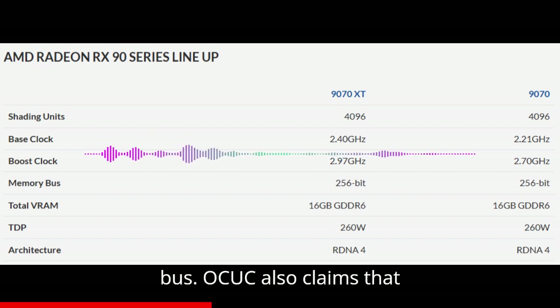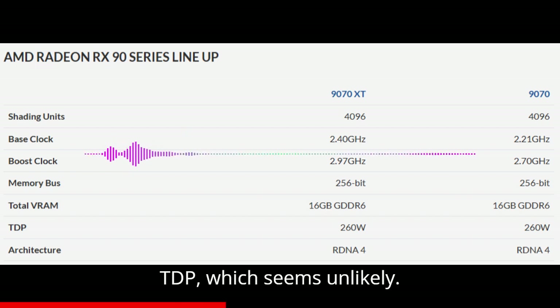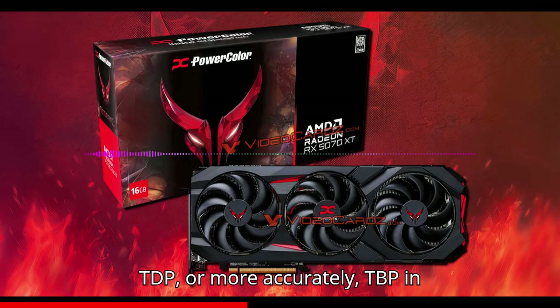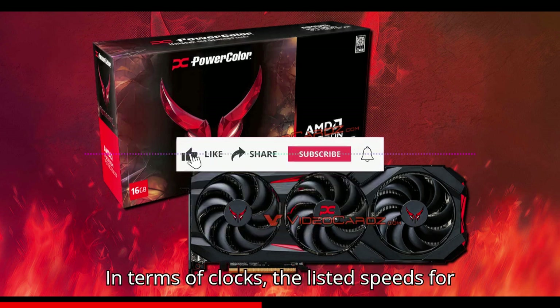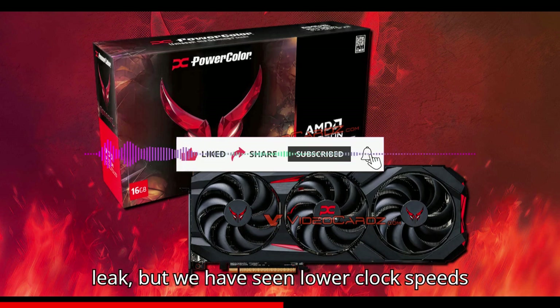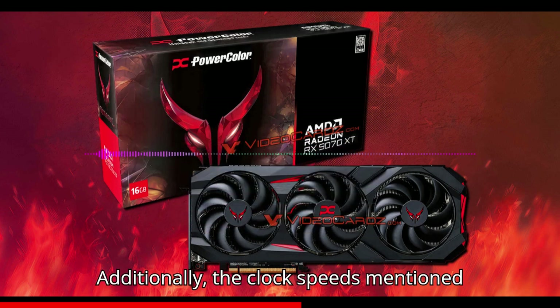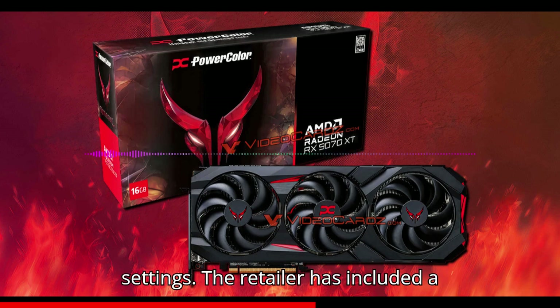OCUK also claims that both RDNA 4 cards have a 260W TDP, which seems unlikely. It is rare for AMD to assign the same TBP to two different models. In terms of clocks, the listed speeds for the 9070 XT align with the PowerColor leak, but we have seen lower clock speeds for the non-XT variant. Additionally, the clock speeds mentioned by OCUK seem to correspond to overclocked settings.